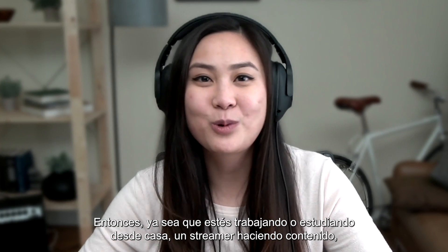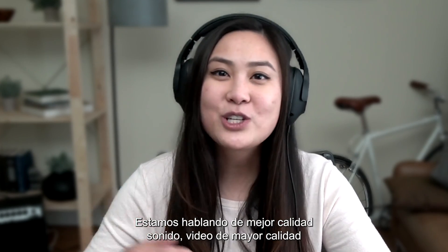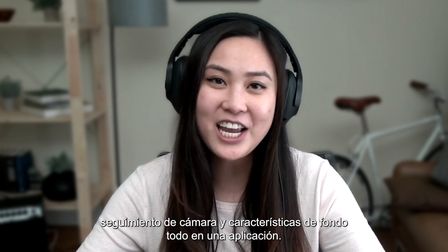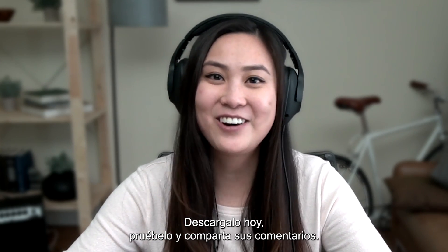So whether you're working or studying from home, a streamer making content, or even just a gamer hanging out with friends online — we're talking about better quality sound, higher quality video, camera tracking, and background features all in one app. It's pretty cool. Download it today, try it out, and share your feedback. We'll see you next time. Take care.